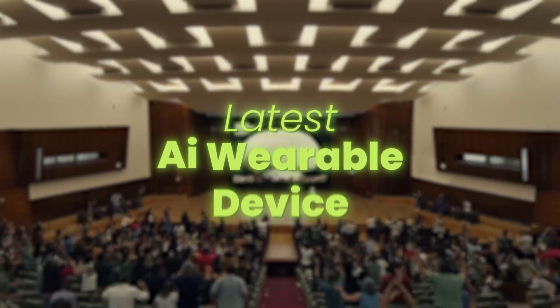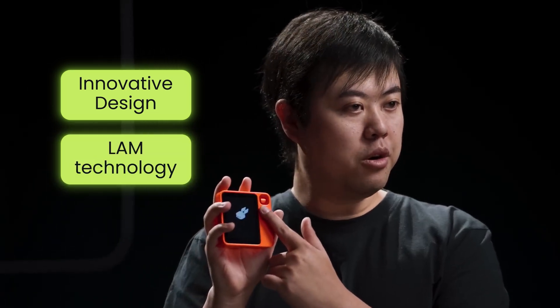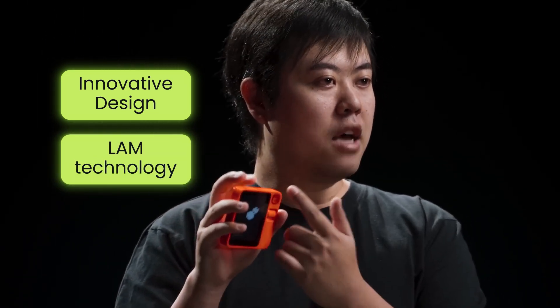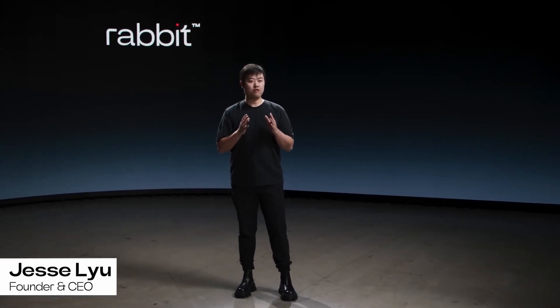Let's start with the latest AI wearable device to just hit the market. The Rabbit R1, with its innovative design and powerful LAM technology, has certainly made waves in the tech world. The company behind the Rabbit R1 is Rabbit Inc., a Santa Monica-based startup founded by Jesse Layu, a former executive at Google and Intel.